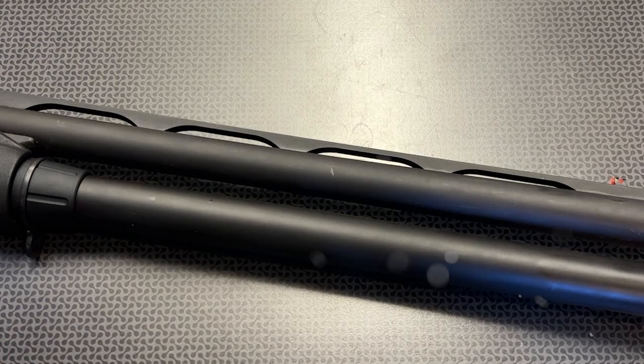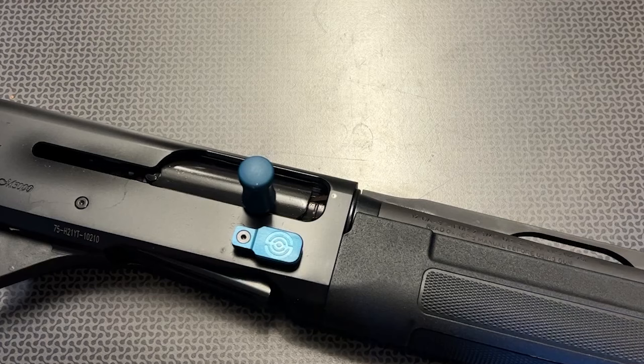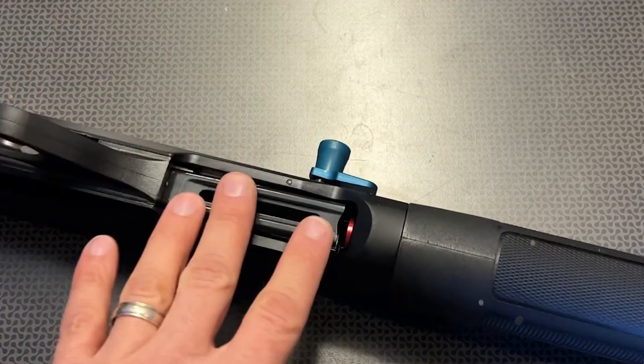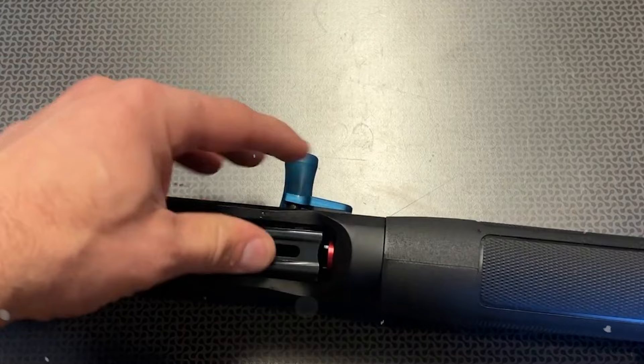A fiber-optic front sight enhances target acquisition. It measures 49 inches in length and has a length of pull of 14 3/8 inches. The trigger pull is measured at 8.15 pounds, striking a balance between responsiveness and control. Despite its robust features, the shotgun maintains a manageable overall weight of 7.3 pounds. With an MSRP of $559, it offers exceptional value for its capabilities.